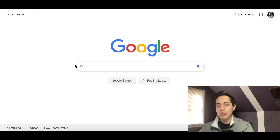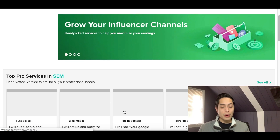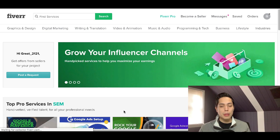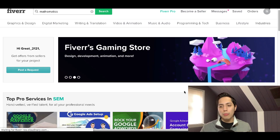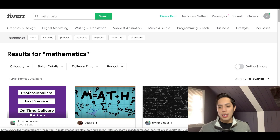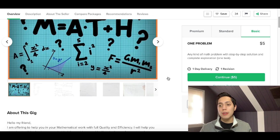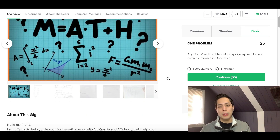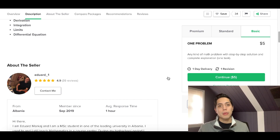Website number two is Fiverr.com, and it's basically the same thing — another freelancing website where you can create your own profile and start accepting jobs to help people with math. Someone would come to Fiverr.com, type in 'mathematics,' and different profiles of people that can help them will pop up. Create your own profile and it will show up right there. The key is to develop your profile so it stands out. It works the same way — once somebody hires you, Fiverr holds the payment in escrow and releases it once the job is completed.